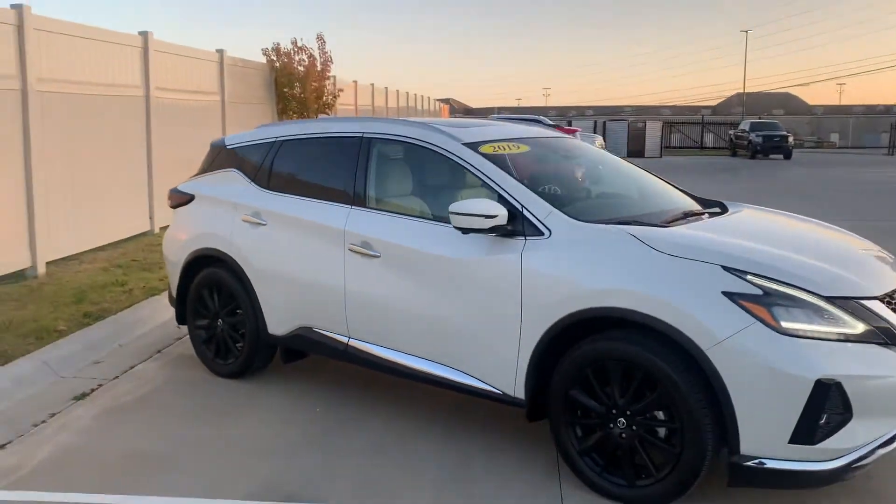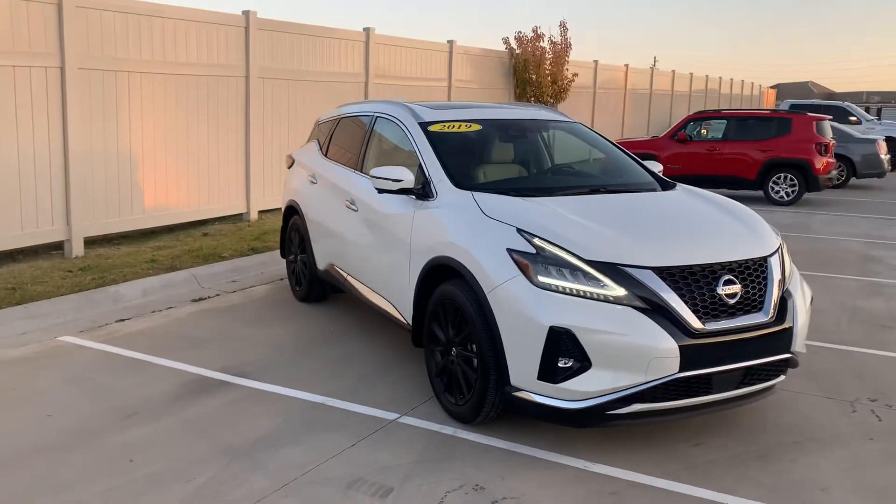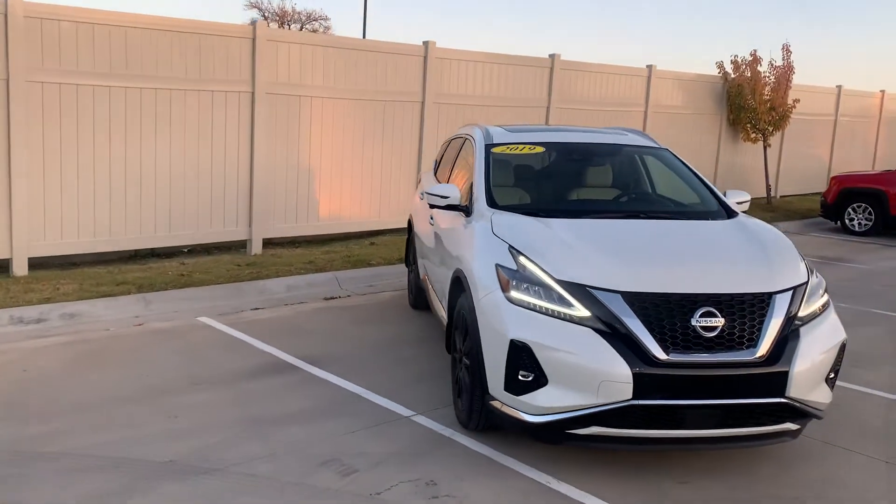And like we were speaking of on the phone, this car has just over 7,000 miles on it, so plenty of life left in this vehicle. Very, very nice car.